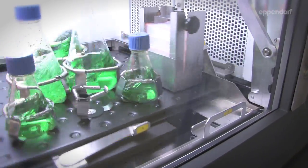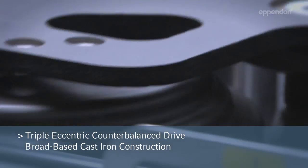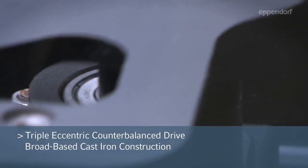Dependable operation is due in large part to New Brunswick's often imitated but never duplicated triple eccentric counterbalance drive, with drive shafts machined within two ten-thousandths of an inch tolerances.